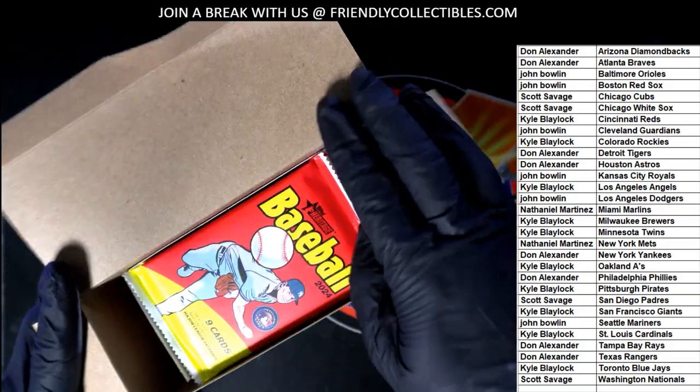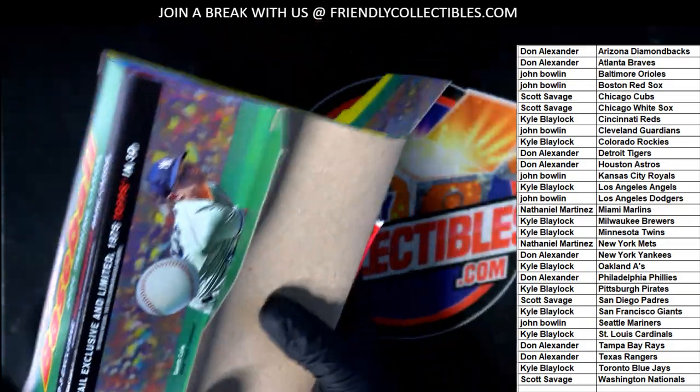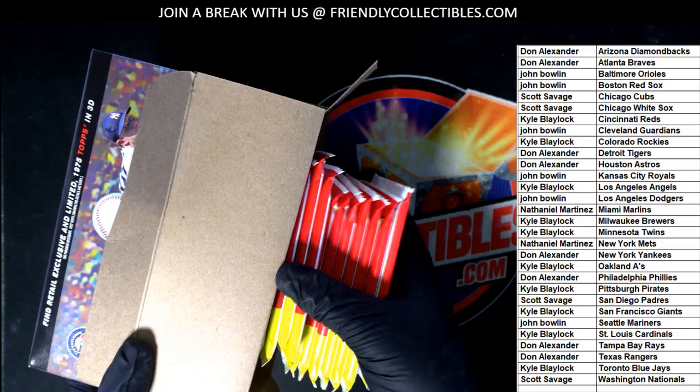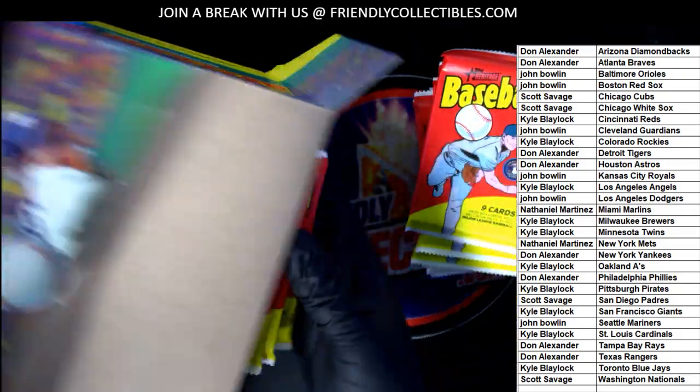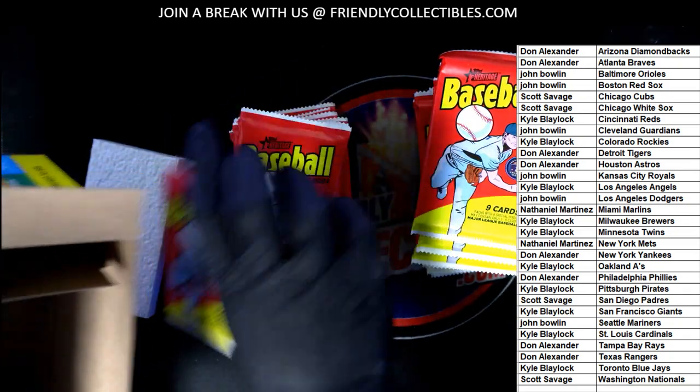It's over 100 cards in this break. $3.99 for two teams. What a bargain.